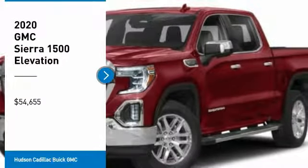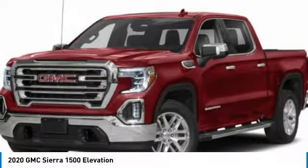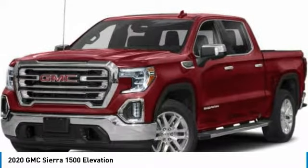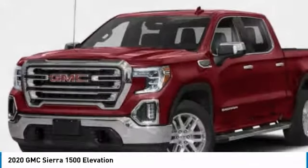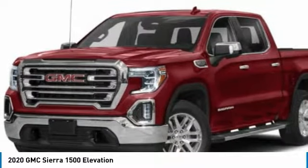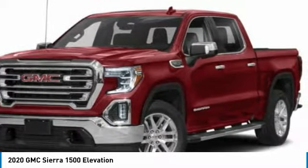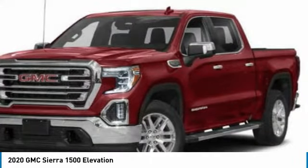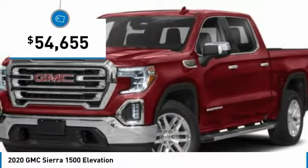You are going to love the 2020 Sierra 1500. The GMC Sierra is a full-size pickup with all the functionality you could expect. With multiple trim levels, the GMC Sierra provides a wide range of features for you to enjoy. Power and advanced technology can both be found in this fantastic truck and is priced below $55,000.